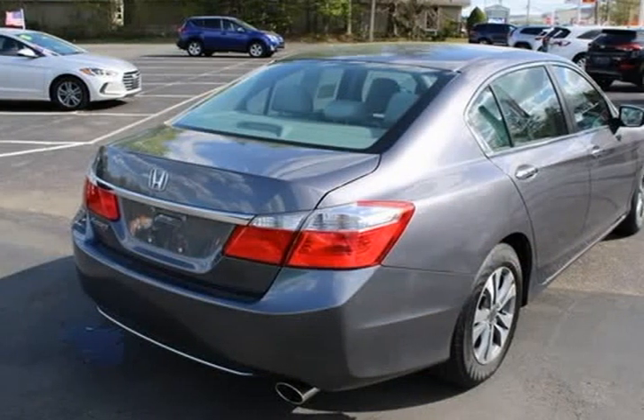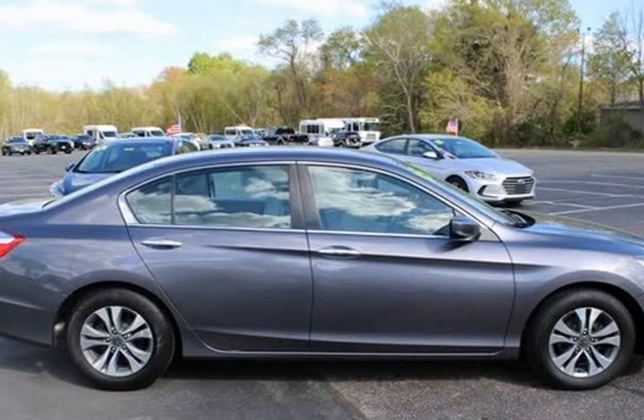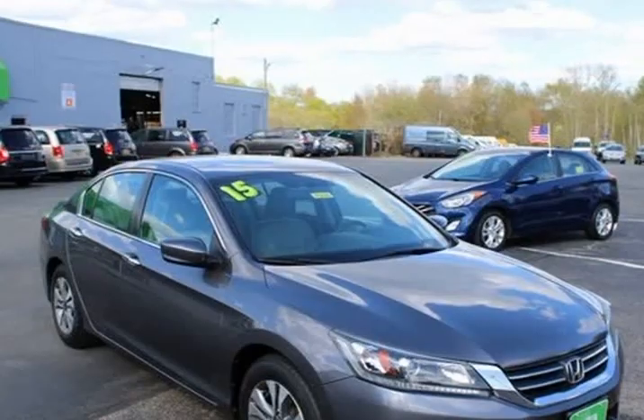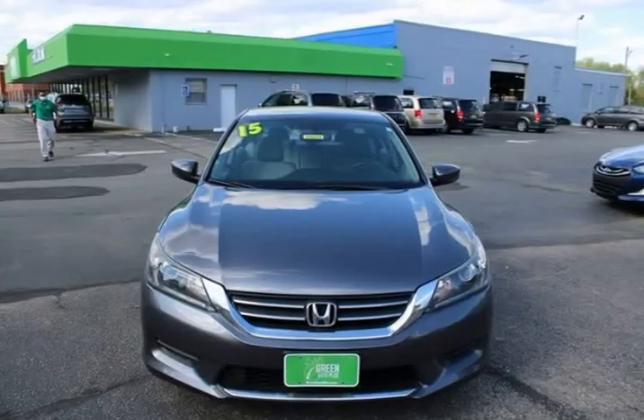2.4L I4 DOHC i-VTEC 16V engine. Grey cloth interior. 160W AM/FM/CD audio system.